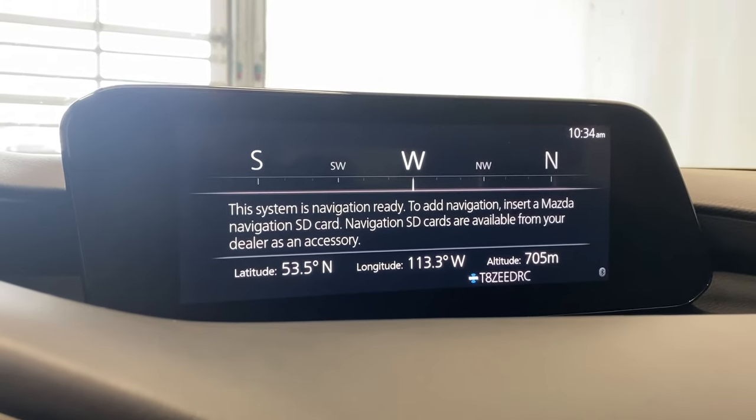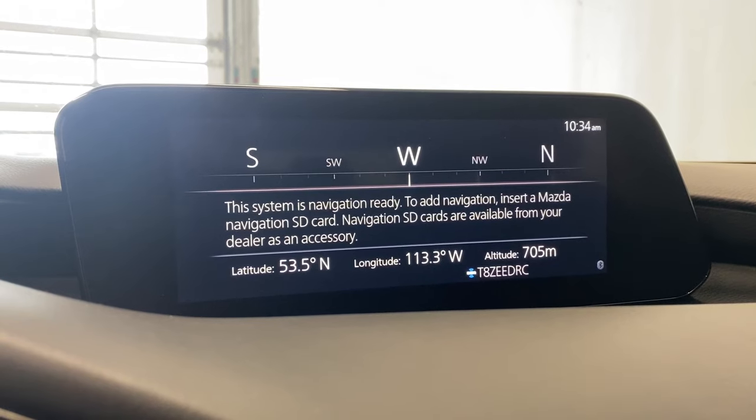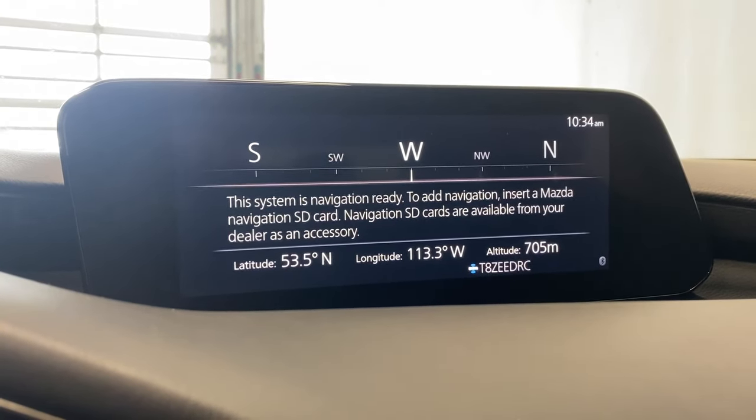There's no navigation equipped within this vehicle yet, but if you do purchase this Mazda and decide you want it, you can get the Mazda navigation SD card inserted as well.